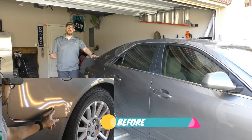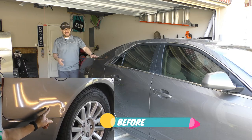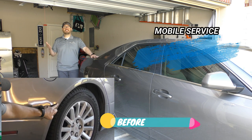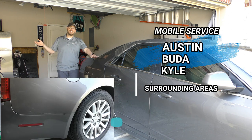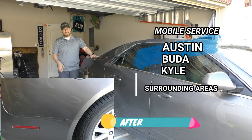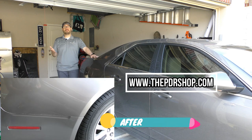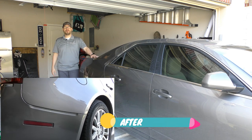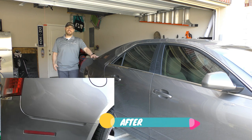Thanks for watching the repair on this 2012 Cadillac CTS. We offer a mobile paintless dent repair service to Austin, Buda, Kyle, and the surrounding areas. If you'd like to have damage like this repaired, go to www.thepdrshop.com and click on 'Get a Quick Quote.' I'm Charlie Molina, thanks for watching.